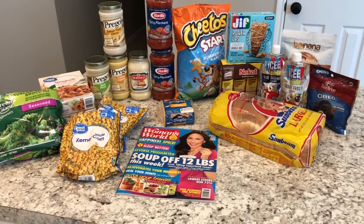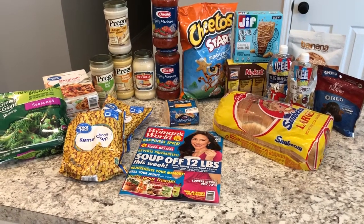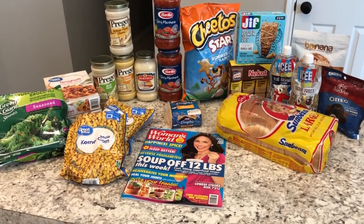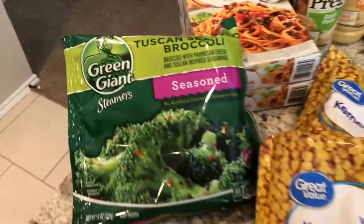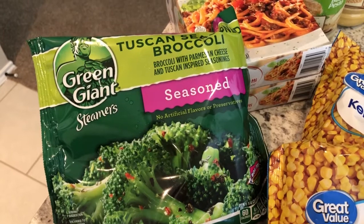Hey guys, welcome back to my channel! I just came back from Walmart and before I put everything away, I wanted to show you guys what I bought. Starting over here with the frozen food, I picked up some...